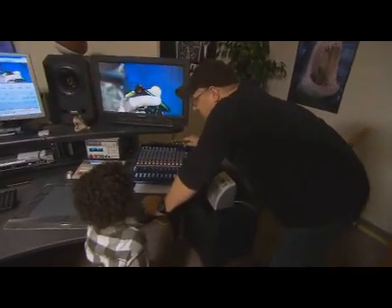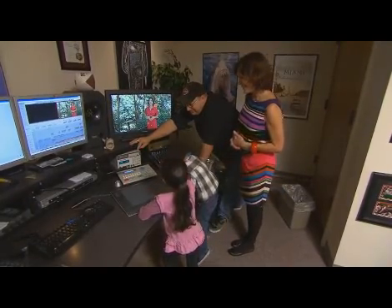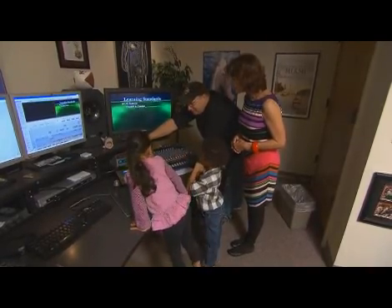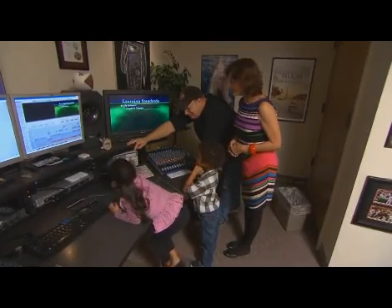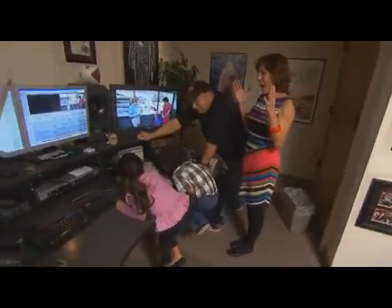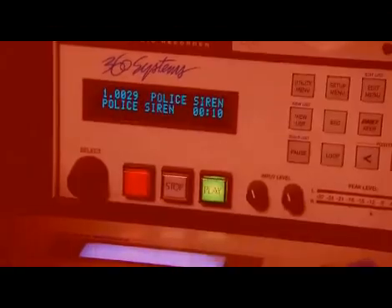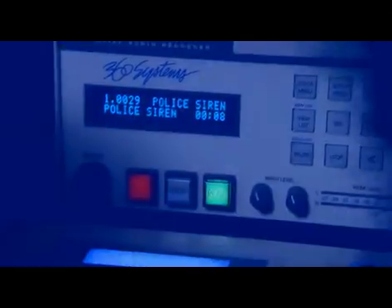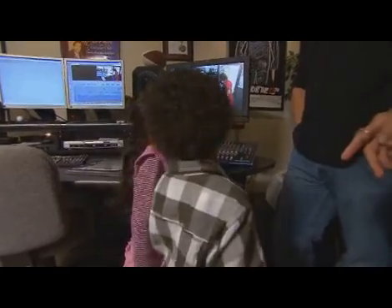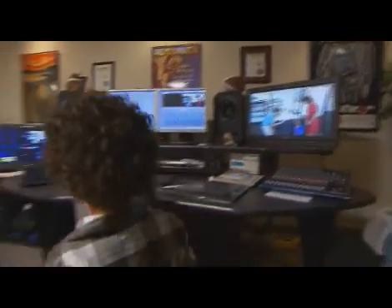This is called a mixer, and this allows us to hear what we're seeing. What does this box do? This box has a lot of sound effects in it, and we can record them into the computer and put them in our KidVision programs. Do you want to hear one of them? Go ahead and push the green button. Oh my God — it sounds like a bunch of plates breaking! Try it again, push another one. All of these sound effects help us be more creative. Thank you, Mr. Sean. You're very welcome — I hope you guys had fun and learned something. Bye!